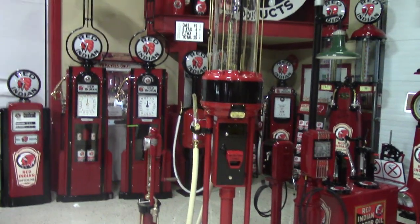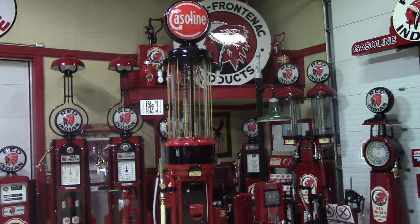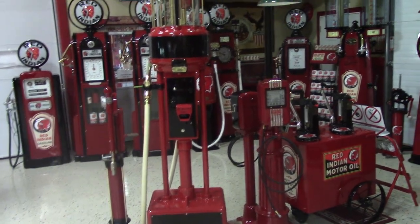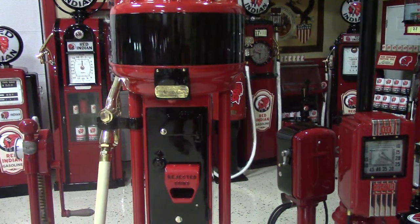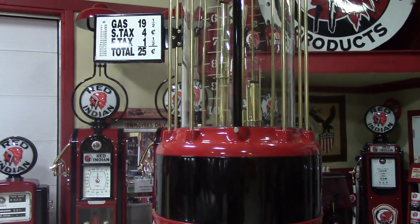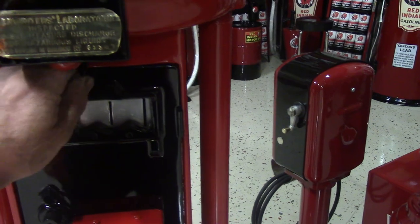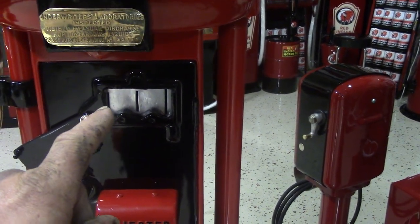The most rare of all in the building would be the 1925 Starkey 10-gallon coin-operated visible gas pump. Extremely rare — Starkey only produced this one pump back in the day. It would take a silver dollar; gas was 25 cents a gallon. The coins would be inserted — it would take a silver dollar, a 50-cent piece, and then a quarter in the insert slot. And if you put any washers, which is what they might have done back in the day...